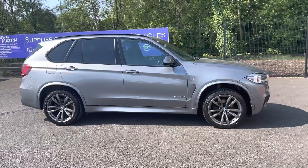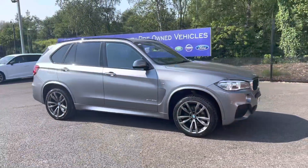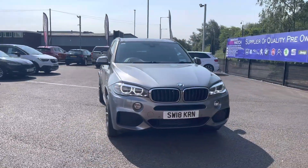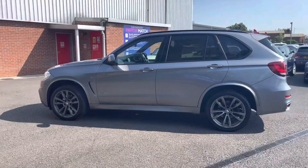Hi, I'm Tom from Motormatch Bolton and today I'm going to be doing you a full walkthrough video on this pre-owned vehicle. Here we have the brilliant BMW X5 3.0L 30D M Sport Auto X-Drive. It does come to us with 30,855 miles on the clock and it is a diesel.